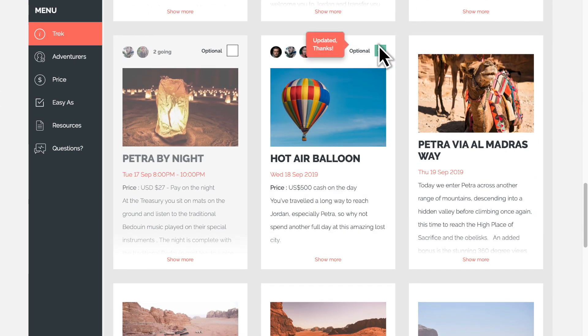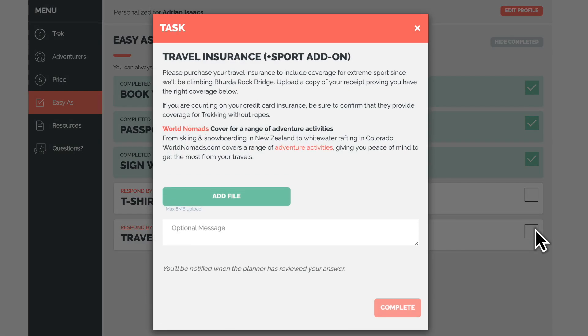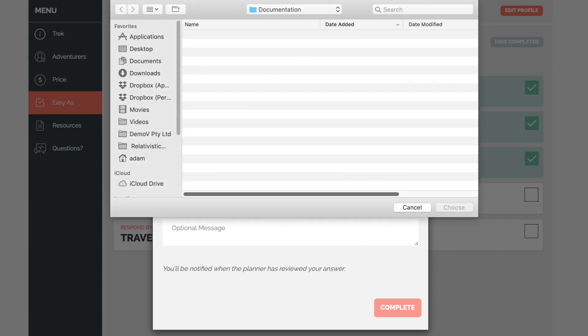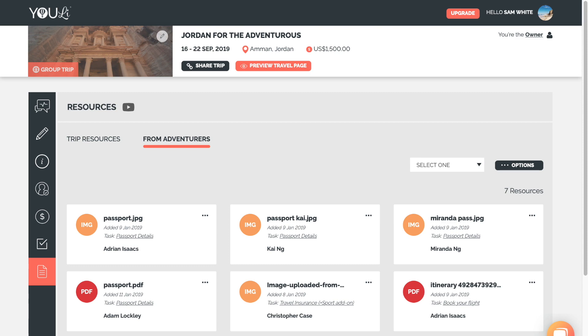Here they'll be able to select add-ons, keep up to date on important tasks, and upload required documentation like passports and flight confirmations. All traveller records are stored in one place and automatically sorted and shareable.